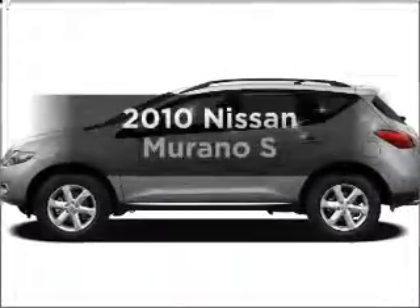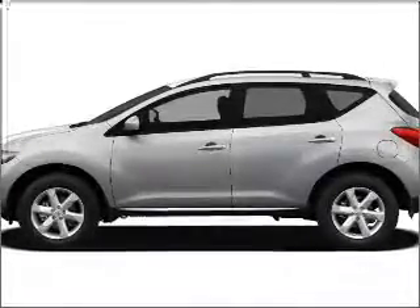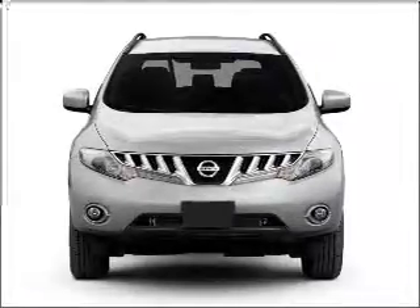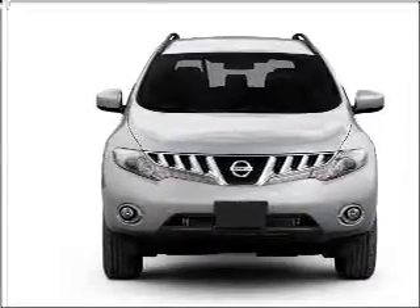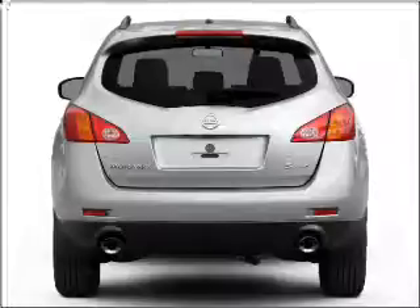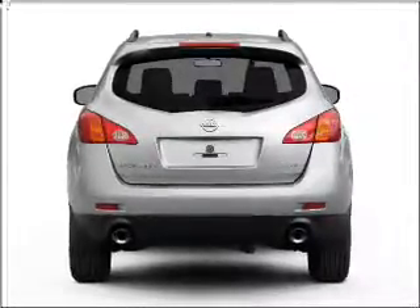Check out this 2010 Nissan Murano. If you're looking for an automobile with great attributes, look no further. With a reliable six-cylinder engine connected to a smooth shifting automatic transmission, premium wheels give a more luxurious look, and anti-lock brakes help you bring your vehicle to a safe stop.